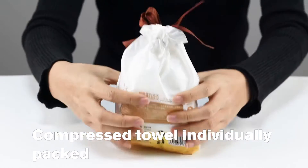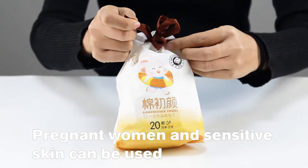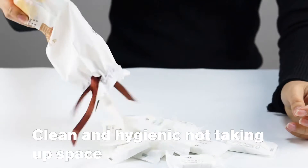Compressed towel, individually packed. Pregnant women and sensitive skin can be used. Candy packaging, business tricks, easy to carry, clean and hygienic, not taking up space.